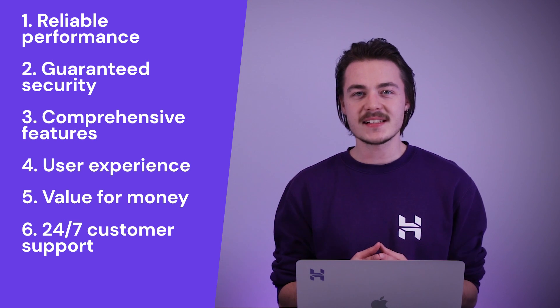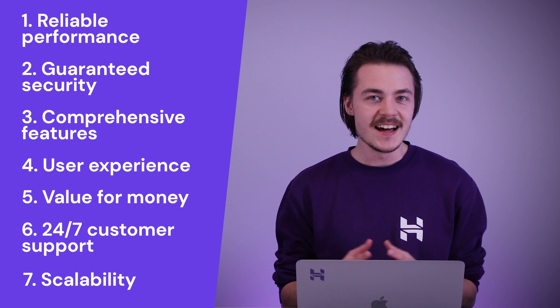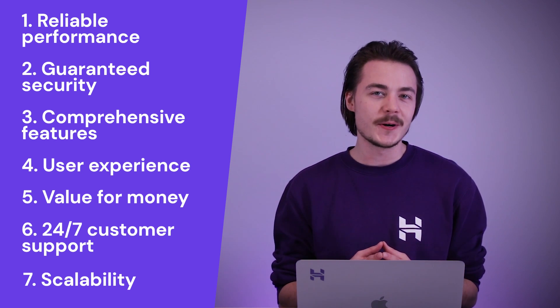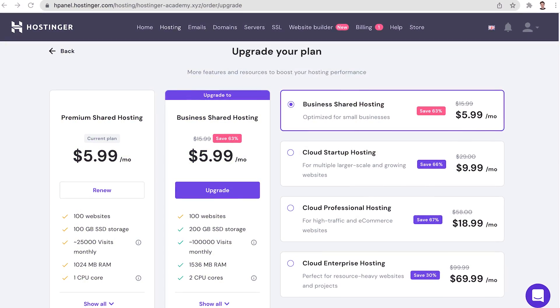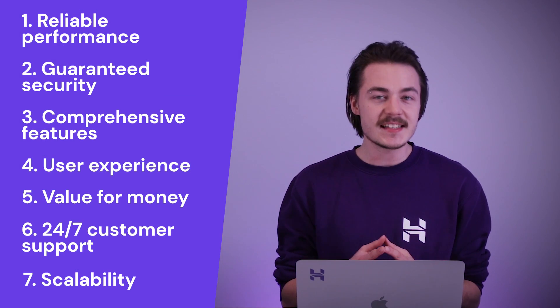Once you have all of these bases covered, scalability is another thing that you should take into consideration. A successful web project will grow over time and as such you can expect it to require more web hosting resources further down the line. A scalable web host service will allow for sustainable long-term growth, as these resources can be upgraded gradually as your website grows larger.